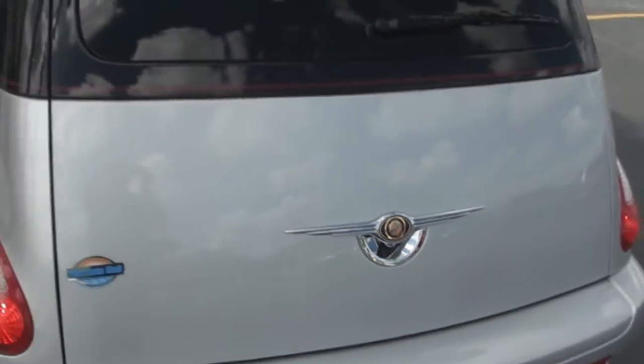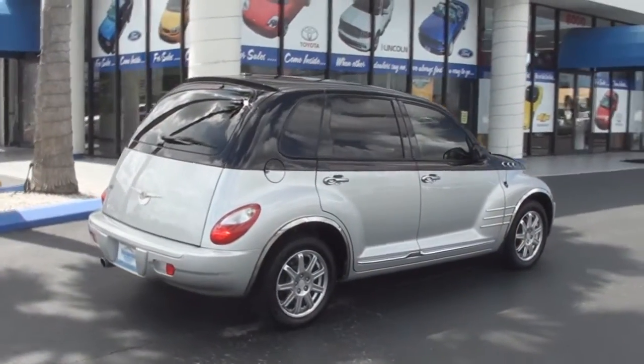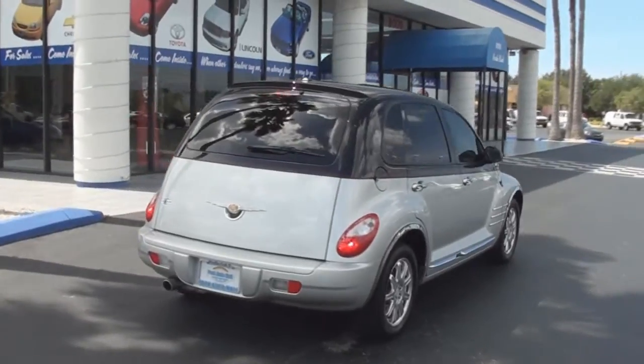You can also jam out to this vehicle's four-speaker AM FM CD MP3 player with auxiliary jack, and it is Sirius satellite ready.